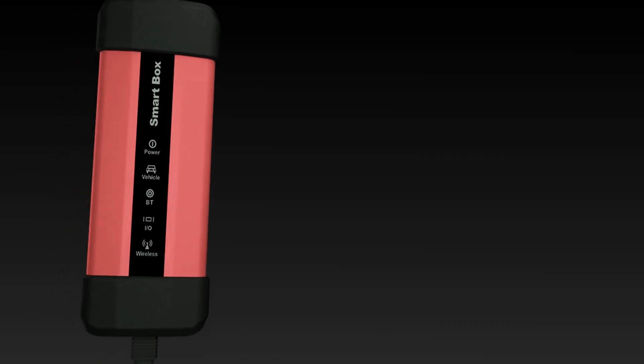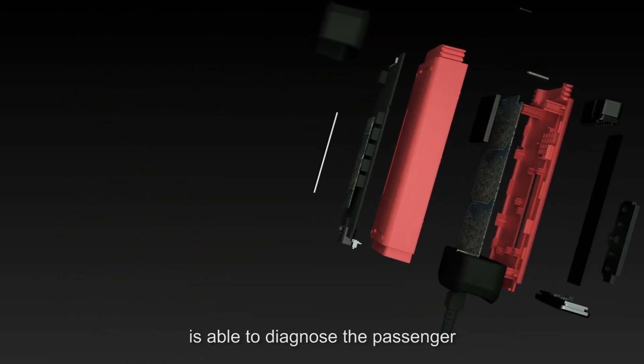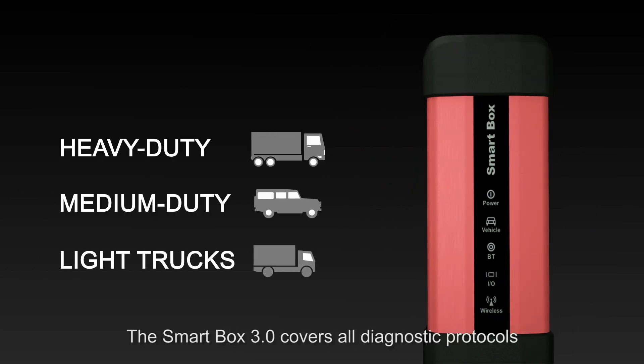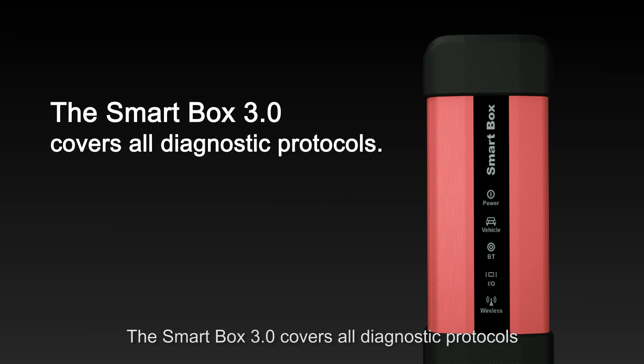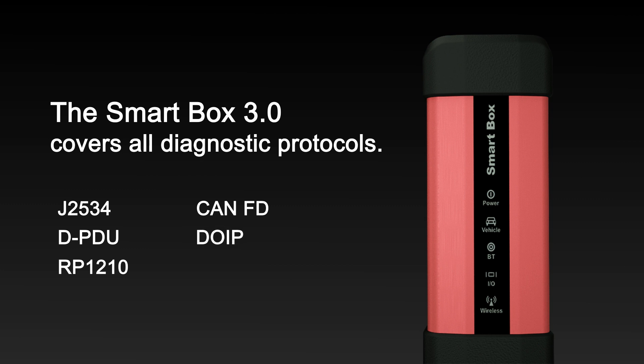With the Smart Box 3.0 VCI, the X431 PAT 5 is able to diagnose both passenger vehicles and commercial vehicles. The Smart Box 3.0 covers all diagnostic protocols including J2534, DPDU, RP1210, CAN FD, and DoIP.